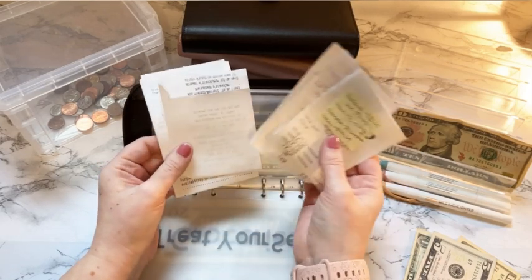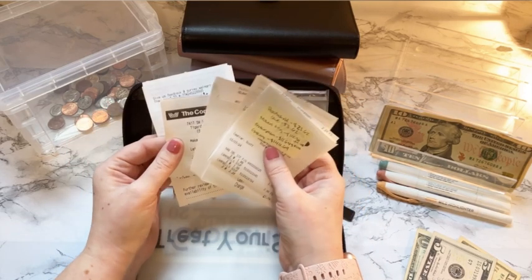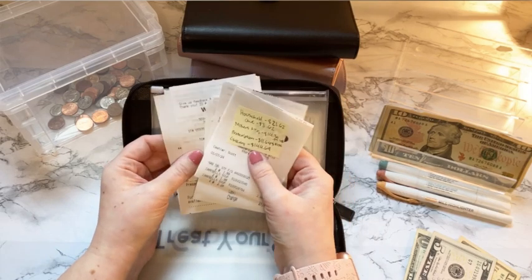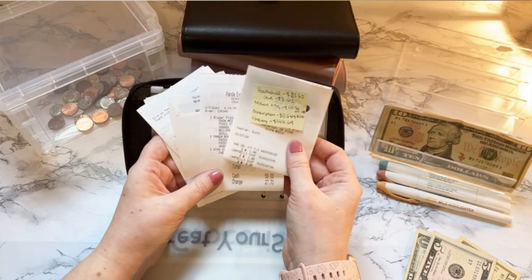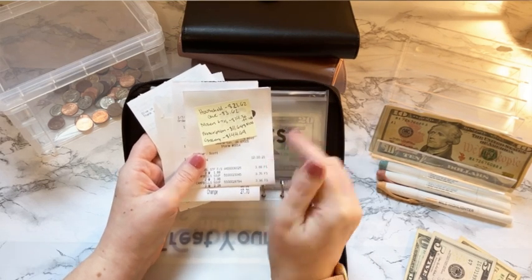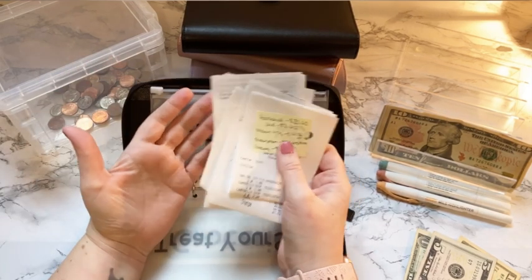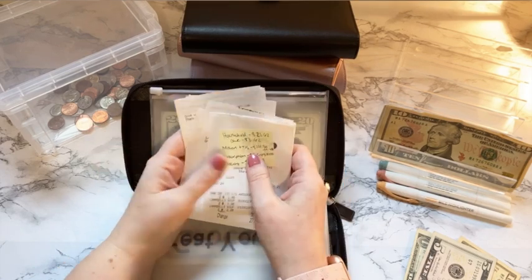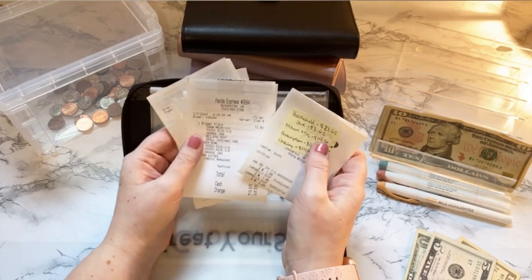Receipts I scan into Fetch Rewards. If you have not heard of Fetch Rewards, it is a rewards app where you can scan your receipts, both physical and digital, and you get points. I will put my referral code down in the description. You can use that referral when you sign up and scan your first receipt, and then you get extra points and I receive extra points — it's kind of a win-win for both.